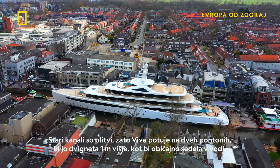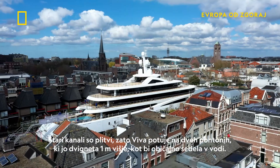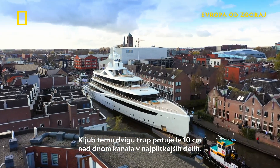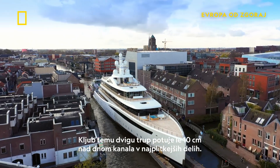The old canals are shallow, so Viva travels on two pontoons that lift her up one metre higher than she would normally sit in the water. Despite this uplift, the hull runs just 10 centimetres above the bottom of the canal in the shallowest parts.